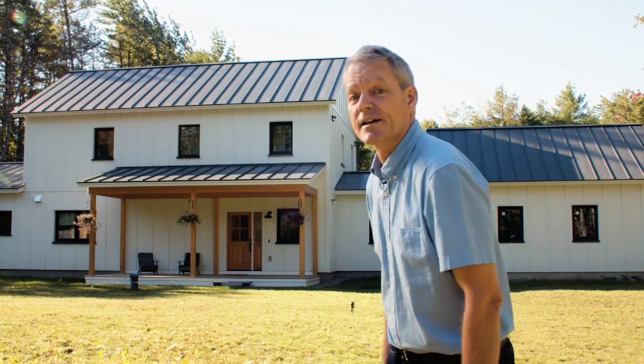Hi, I'm Andrew Dye, Operations Director for Unity Homes. Today we're in Norwich, Vermont to tour a Varm-style home and to speak with the homeowners Sue and Chris about their experience building and living in a Unity home. Let's go take a look inside.